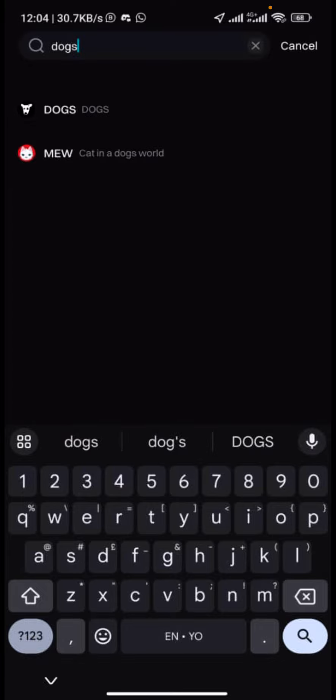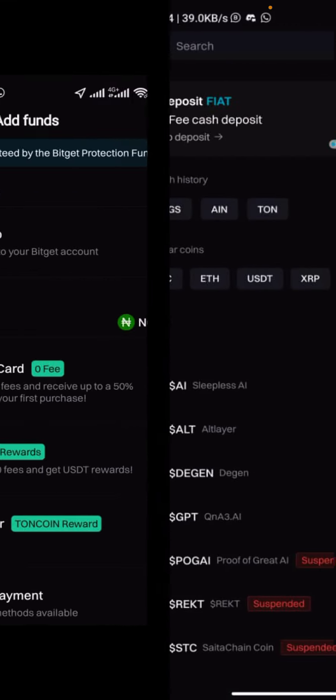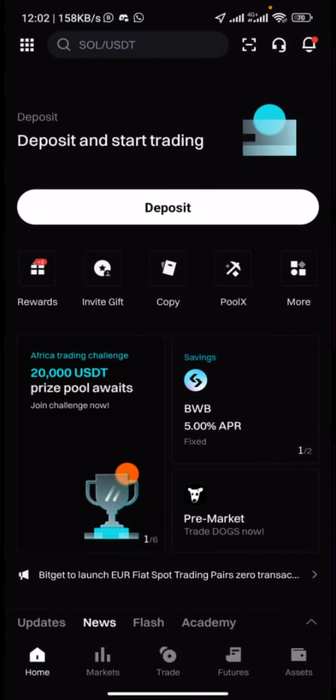Once you select it, you'll see a page where you can copy the address. Go ahead and copy that address, then go back to your DOGS Telegram bot and fill in the address. To get your UID, go back to the homepage of your exchange. At the top left corner you'll find your account.